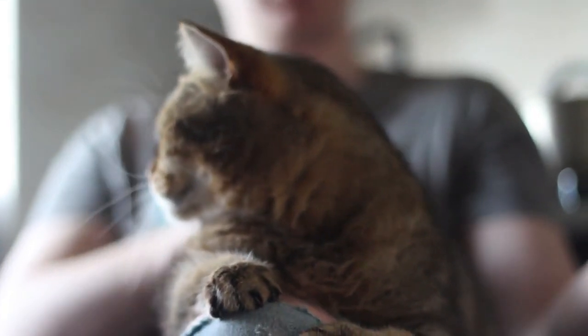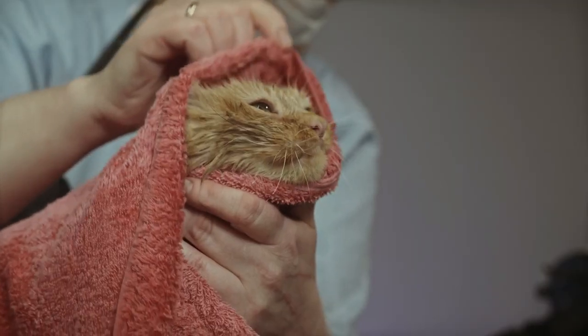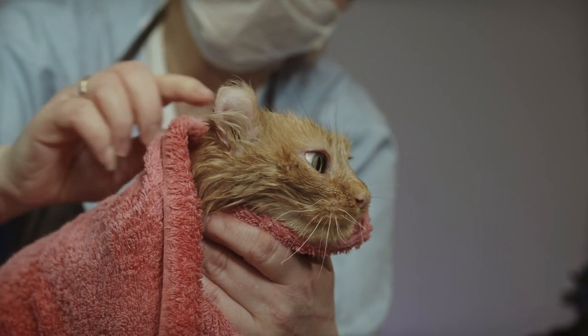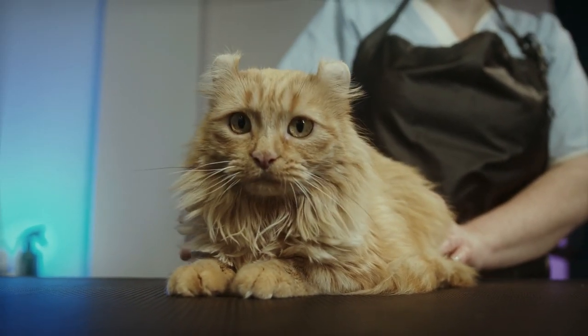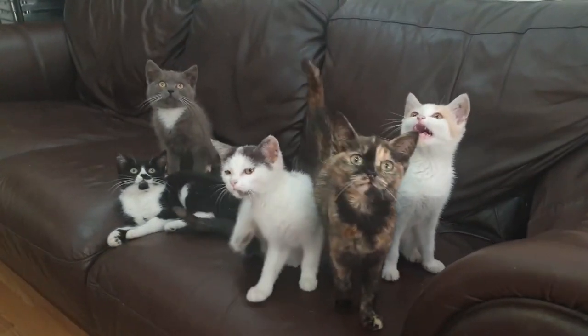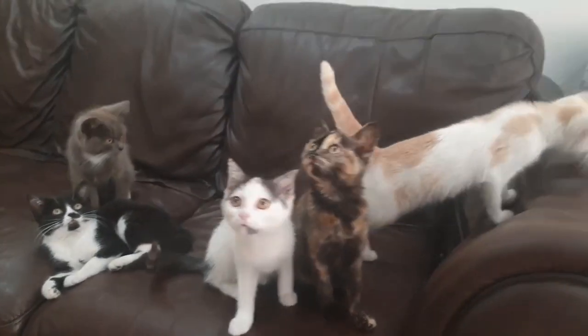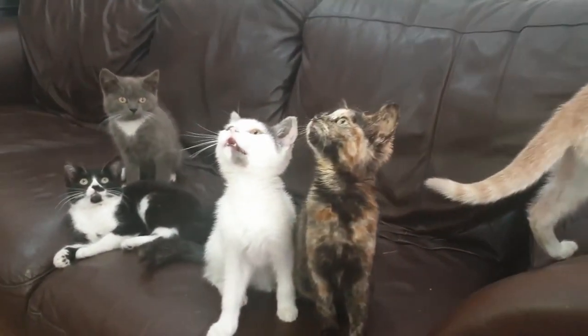Hello and welcome to our channel. Today we're going to talk about something that's important for every cat owner: cleaning. As a cat owner, it is important to maintain a clean and hygienic environment for your furry friend. Keeping your cat's living space clean can not only promote their health, but it can also reduce the risk of flea and tick infestations. Taking care of a feline friend requires a certain amount of upkeep, but with the right tools and techniques, it can be a breeze.